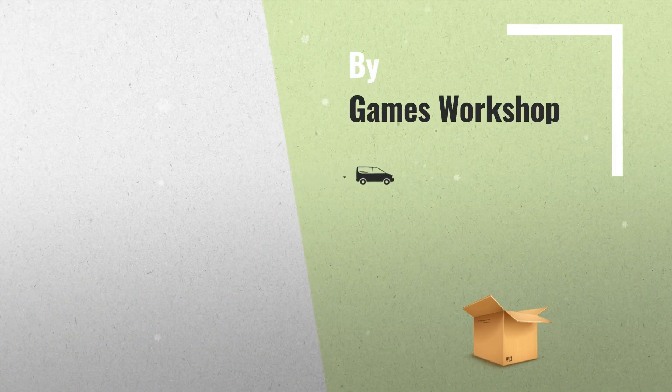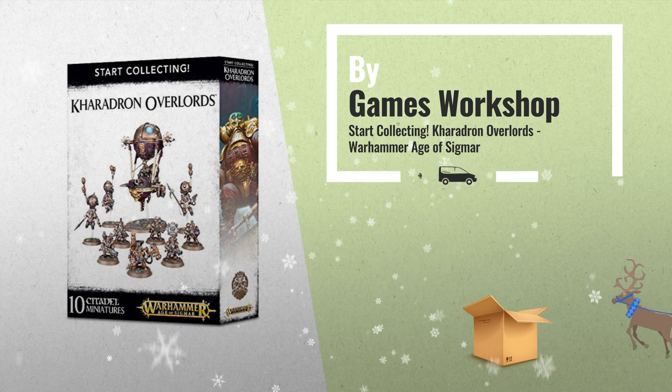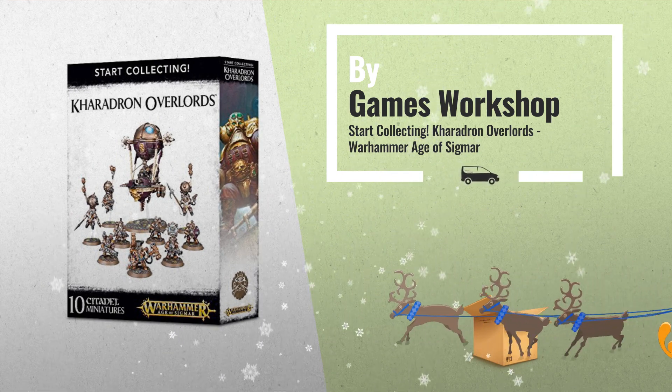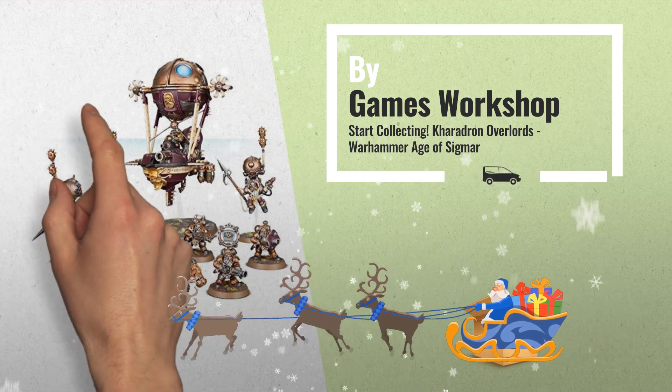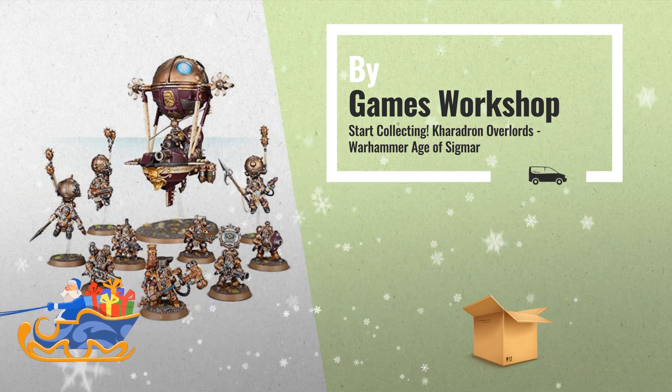Number 4, this is a great value box set that gives you an immediate collection of fantastic Caradon Overlord's miniatures, which you can assemble and use right away in games of Warhammer Age of Sigmar, by Games Workshop.